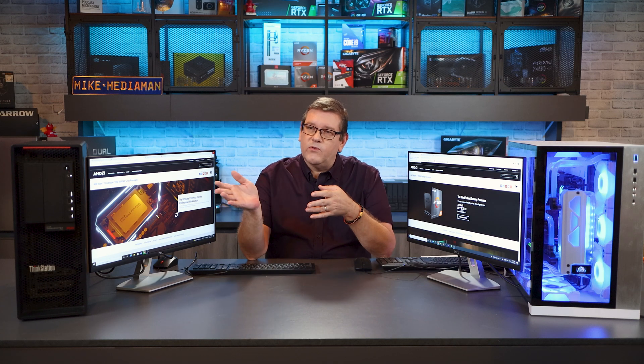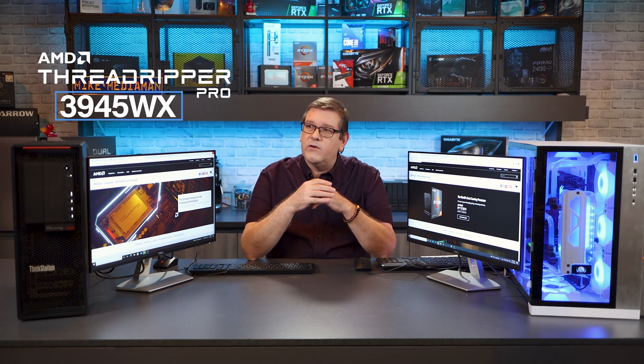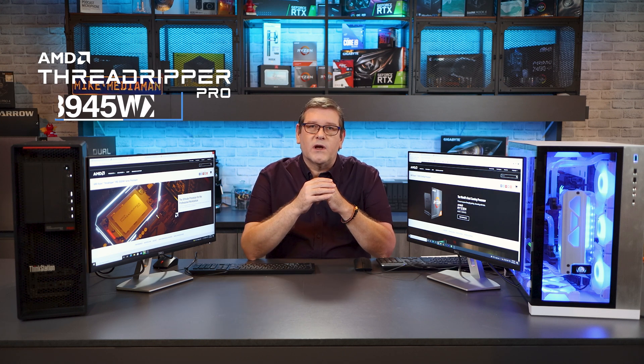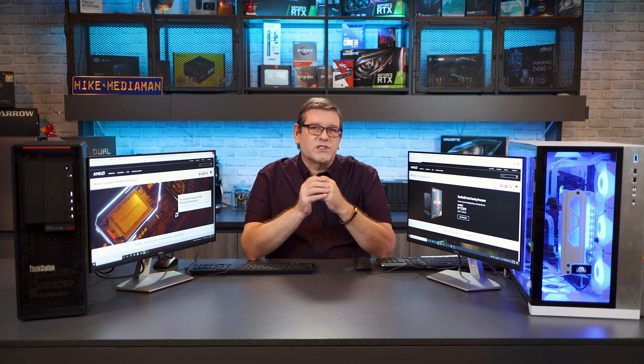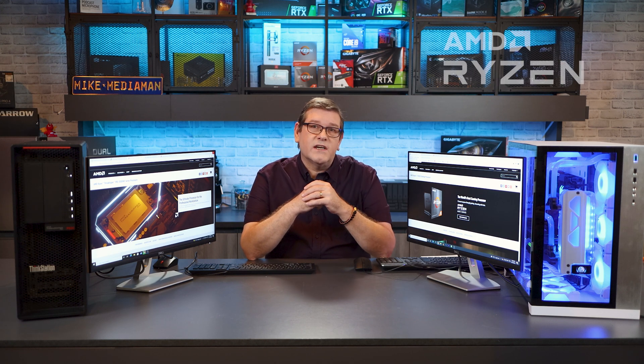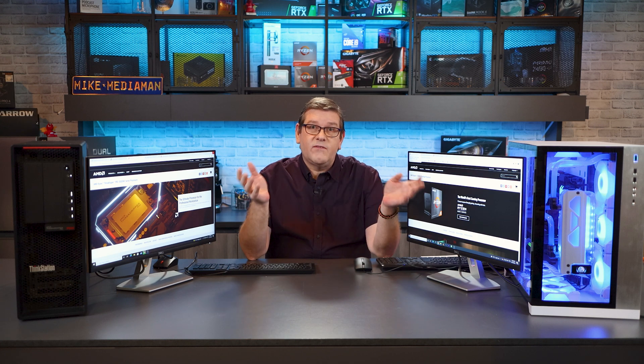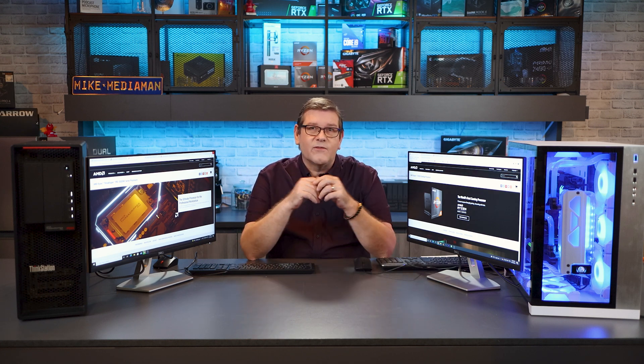If you've been watching my channel, you know that I really like these Threadripper Pro workstations. This is the P620 from Lenovo and I've been using them in my studio for quite a long time. But I've also built this Ryzen 5950X system beside me with a custom water loop. So I'm really interested to see which machine is going to come out on top. I'm going to do this live with you guys and we'll see which computer is actually going to be faster.